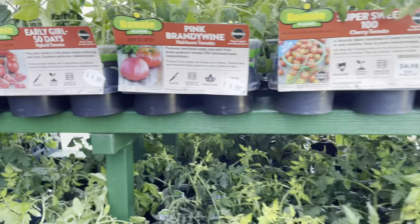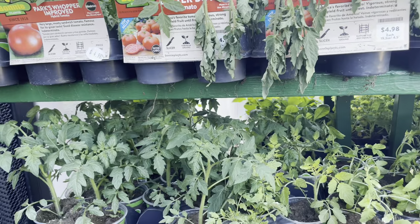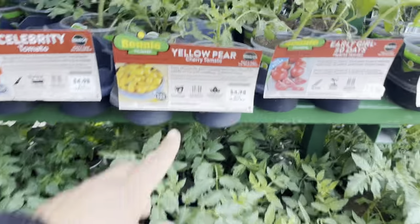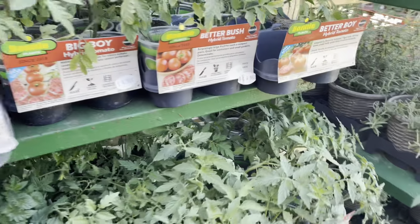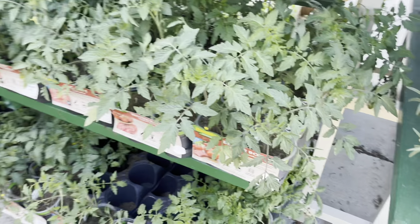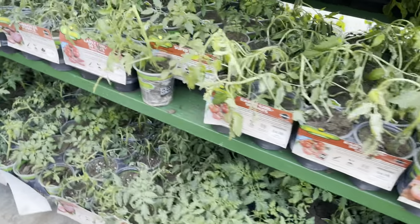I am looking for a shishito pepper and a candy cane pepper. Yes, I can purchase the seeds, but I really just want to try them out and see. I do have shishito pepper seeds and I might just go ahead and use those since I just wanted to see if I really liked it.